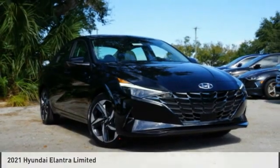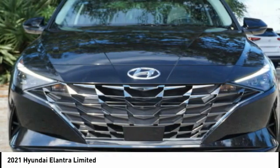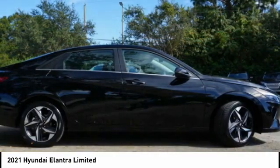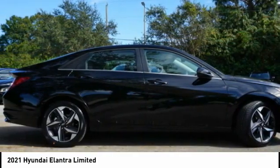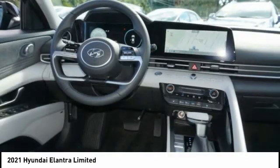Looking for the right vehicle? Check out the 2021 Elantra. The Elantra boasts the most interior room in its class and gets an exceptional 35 miles per gallon. With its luxurious standard features, the Elantra is an easy choice.